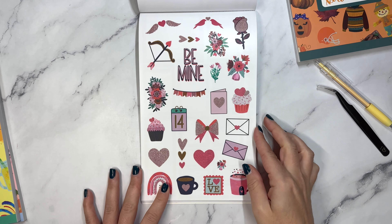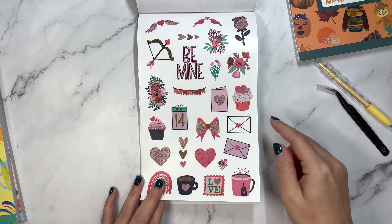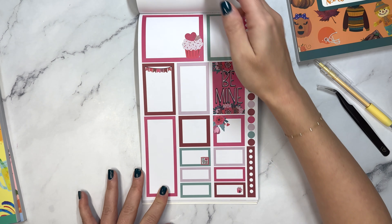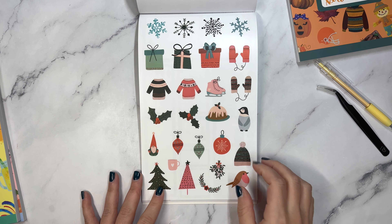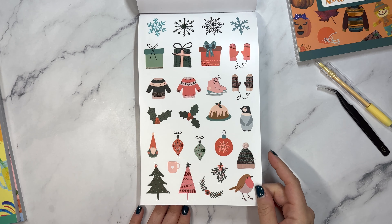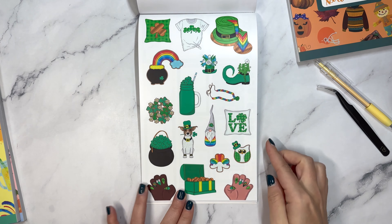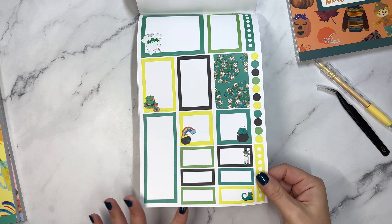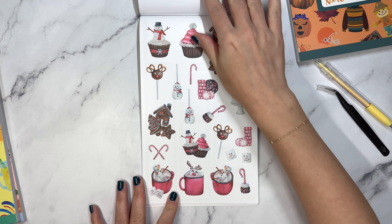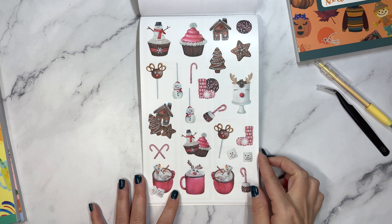And we have Valentine's - be mine. I like the little kind of glittery styled elements there. And then we have Christmas, because remember this is a winter book. And then St. Patrick's Day, the second page, and then Hot Cocoa - I love this one. And then Gingerbread Houses.